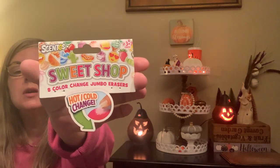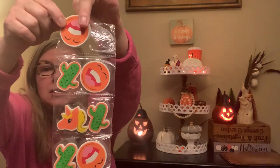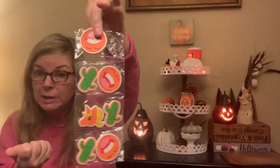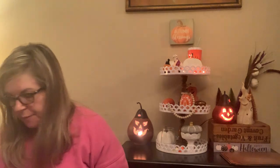This is the Centos brand — they're hot-and-cold color-changing jumbo erasers. They change colors, but I did not have luck getting them to change. I held the unicorn one in my hand for a while and it really didn't change. And even though the brand is Centos, they're not scented. They were just okay — good to throw in a gift bag for kids, but I wasn't that impressed.